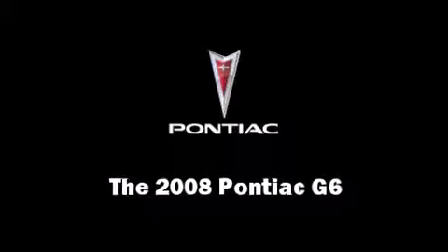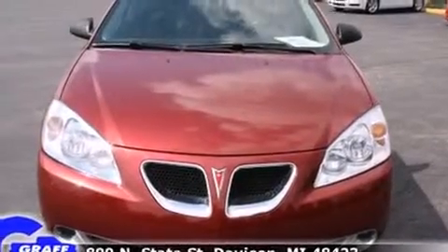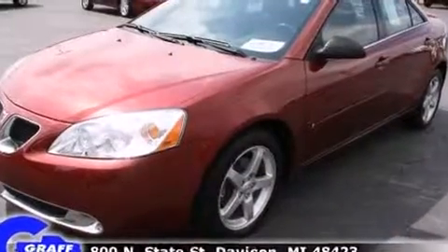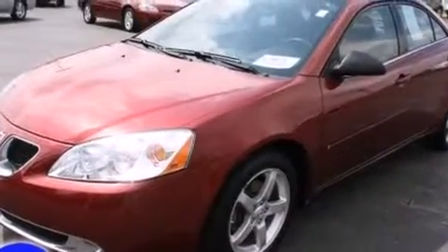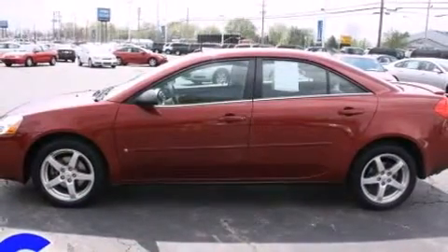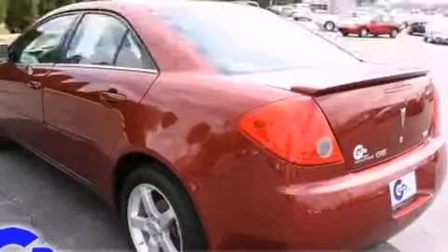The 2008 Pontiac G6, with fewer than 45,000 miles on the odometer. This four-door sedan prioritizes comfort, safety, and convenience. It features a front-wheel drive platform, an automatic transmission, and a 3.5-liter six-cylinder engine.